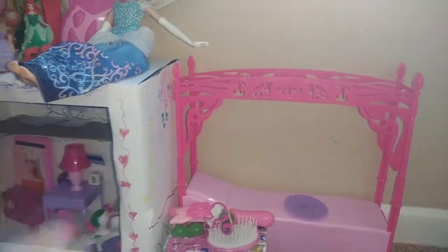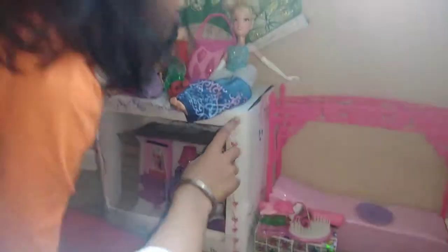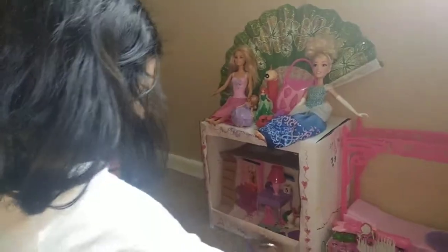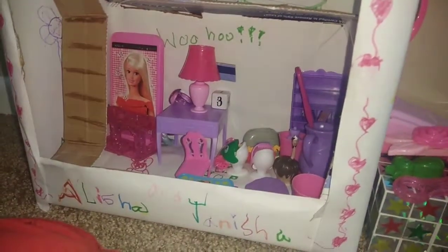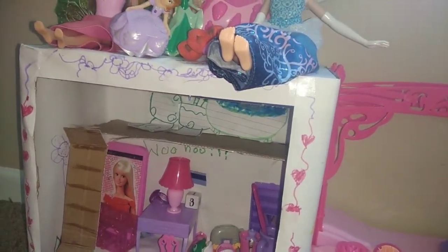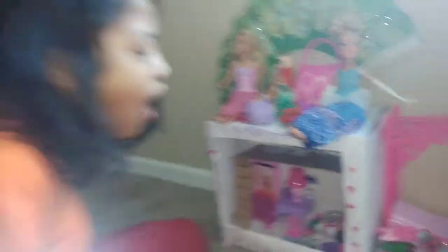Something like that. And when we were done making our house, we decorated it with tiny stuff. Like I wrote Alicia and Tanisha up here. And Tanisha wrote their name up there too. Yeah, this is our new dollhouse. We made it out of cardboard.